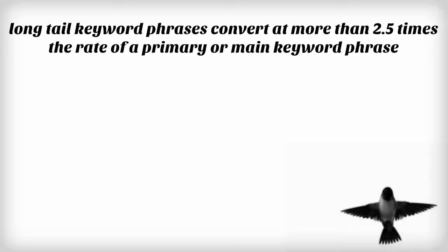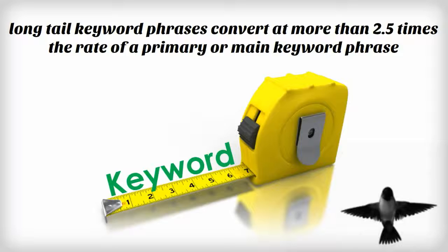That's right. So let's think of it this way. If you were selling shoes at the mall, would you rather sell to a customer asking for men's shoes, or would you rather take the customer asking for a red Nike shoe in a size 10? It's no wonder that long-tail keyword phrases convert at more than two and a half times the rate of a primary or main keyword phrase.